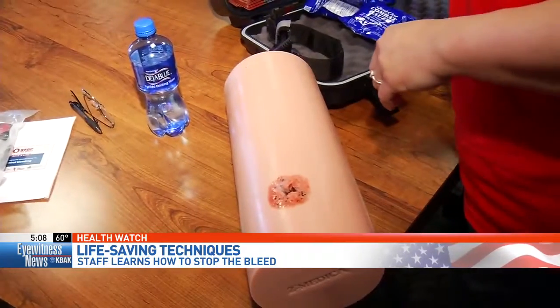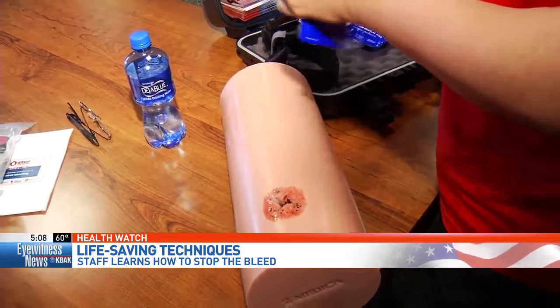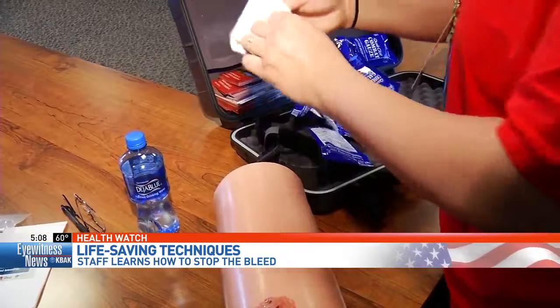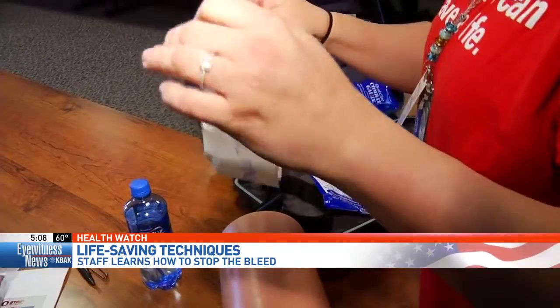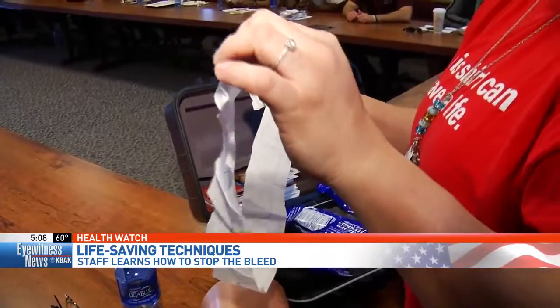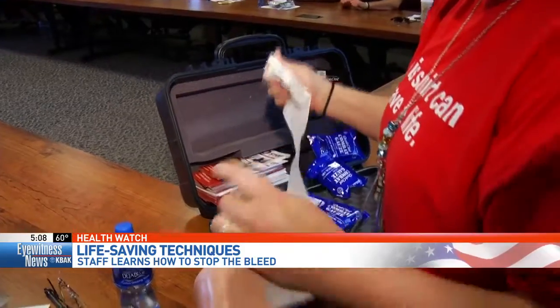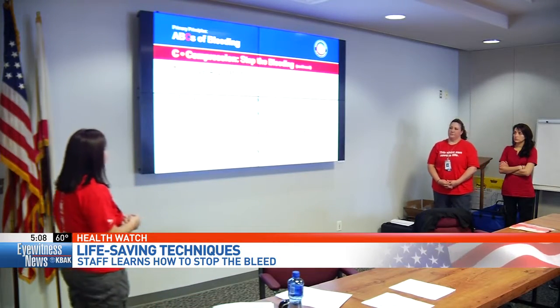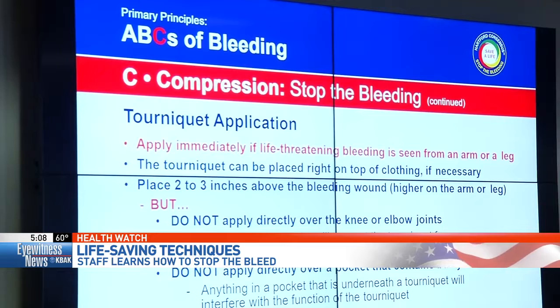With the help of Kern Medical, the athletics department is learning how to protect its students. There are a number of full contact sports that take place, from football to soccer to you name it. It's all part of a national campaign to train bystanders to help in an emergency situation before professional health care gets on scene.